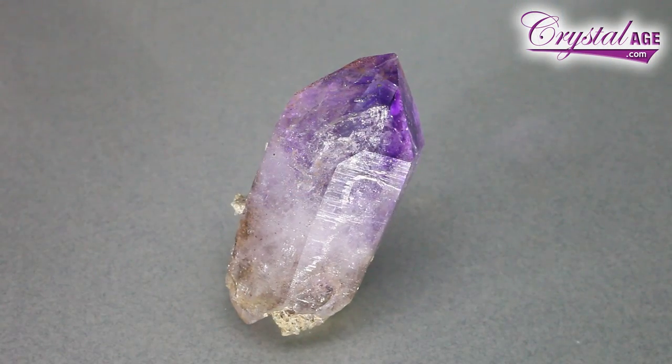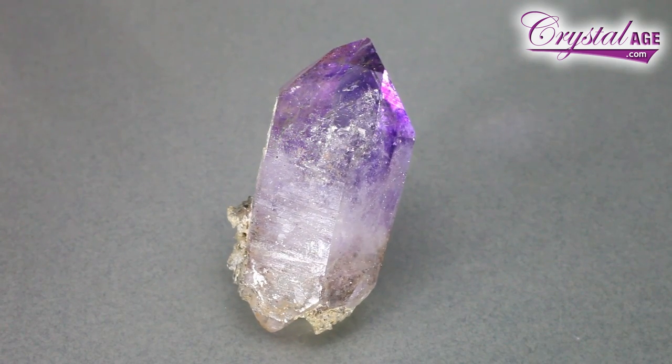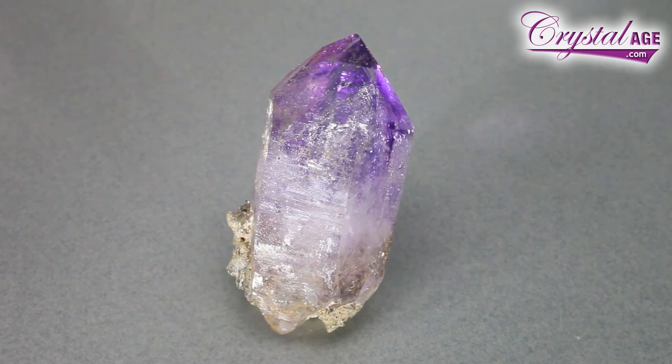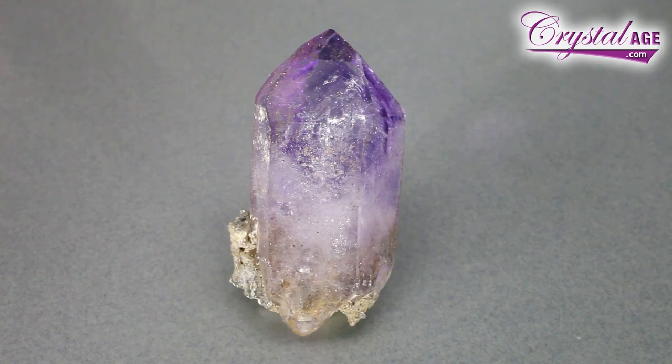This one has more of the amethyst in it, but notice the zoning. You've got a streak of amethyst going down through the center of it. You've got clear on either side. It's not exactly a phantom in this one, but it's very close to it. And again, the water pockets.